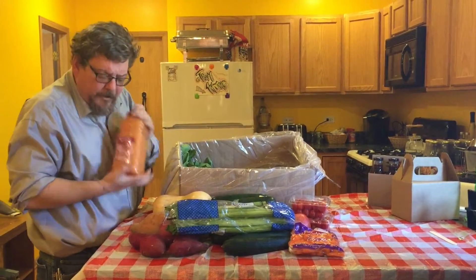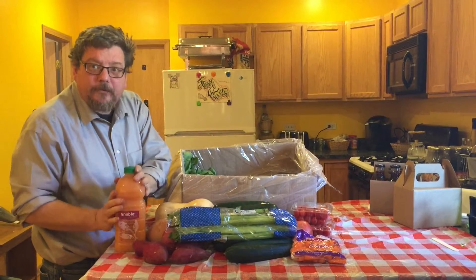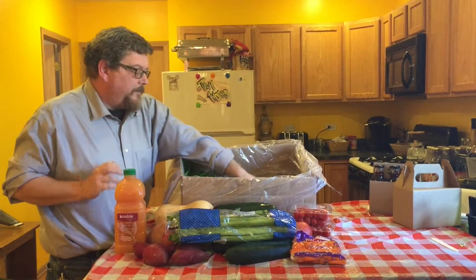Grapefruit juice — not one of my favorites, but this is a very good quality grapefruit juice. If you like grapefruit juice, go for it.